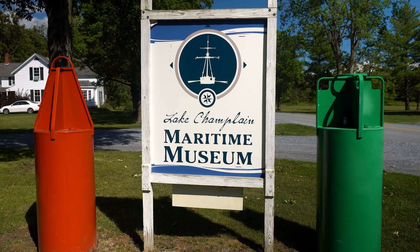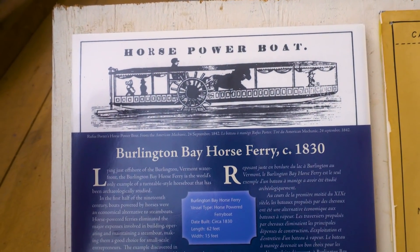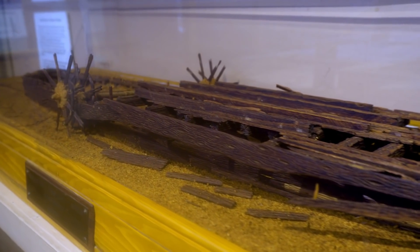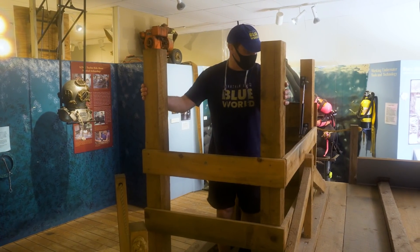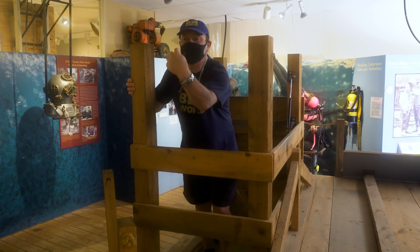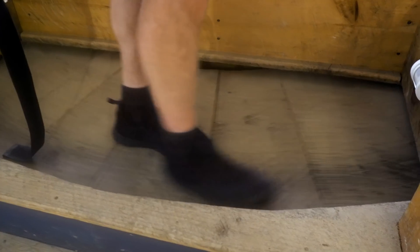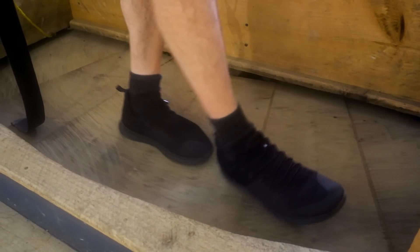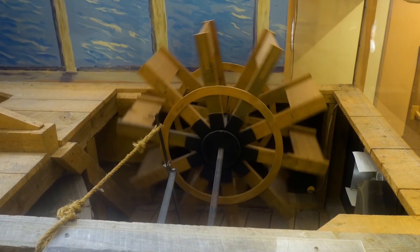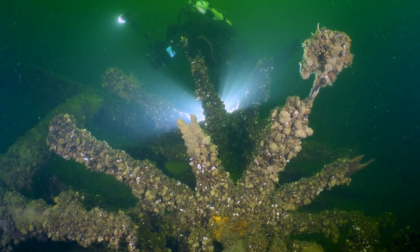Over at the Lake Champlain Maritime Museum, archaeologist Chris Sabic gives us a tour of the horse ferry exhibit. They have a working model of the turnstile mechanism, showing how the turnstile is kind of like a treadmill crossed with a hamster wheel to turn a drive shaft connected to the paddle wheels. Underwater, we can see the resemblance.